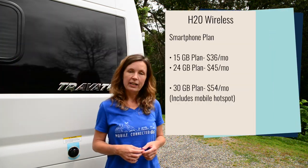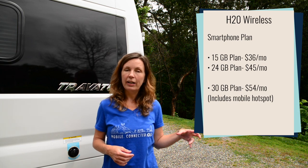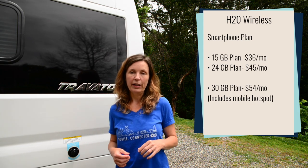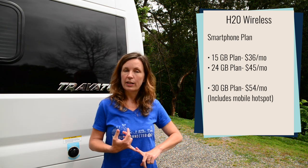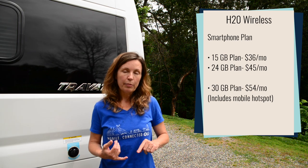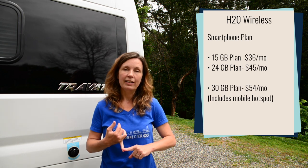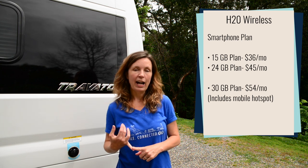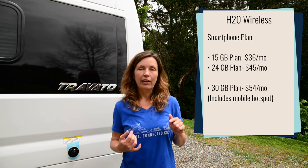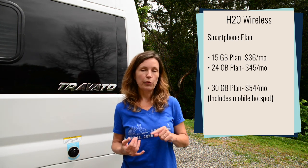First of all, H2O Wireless — they made changes on two of their plans. Their previous 10GB plan is now a 15GB plan and the price remains the same on that plan at $36 a month. Their previous 15GB plan they changed to an unlimited plan. It does have a high speed data cap of 24GB and the price on that one is $45 a month.